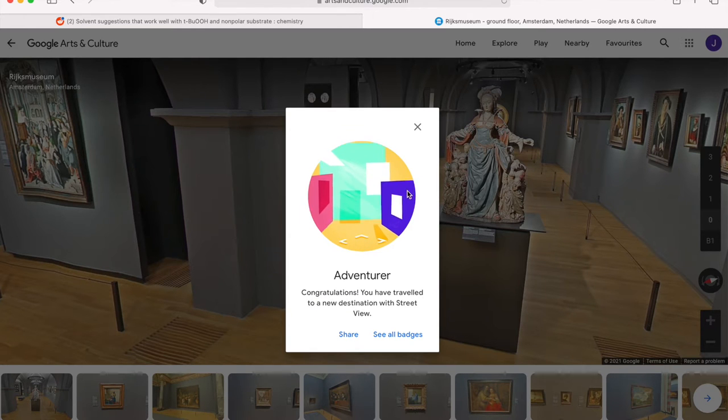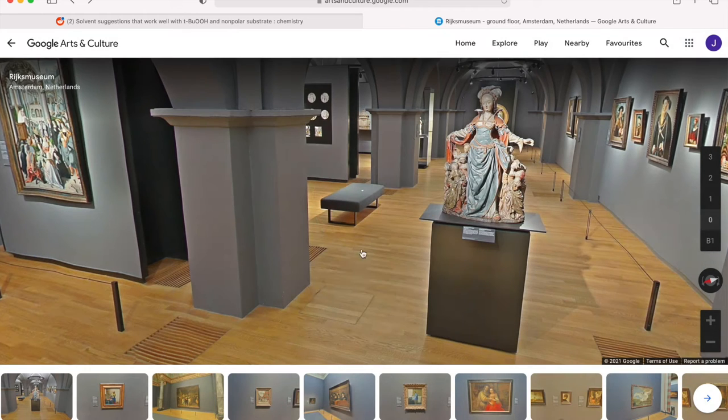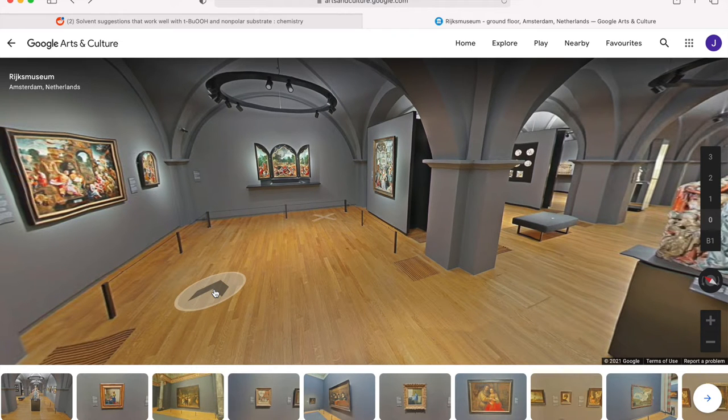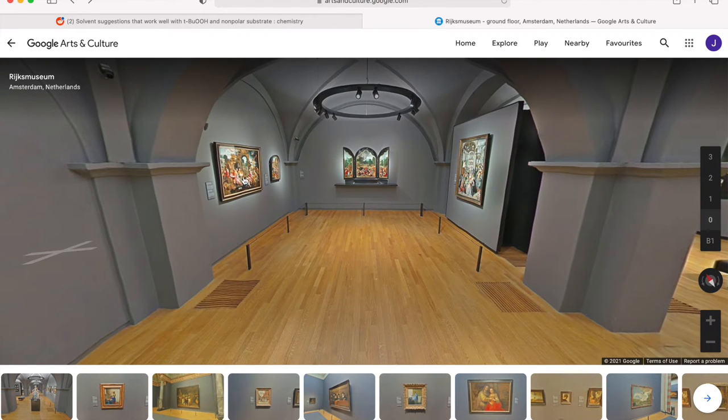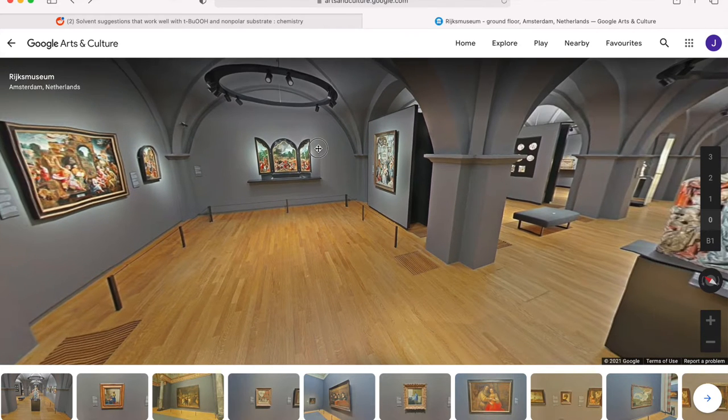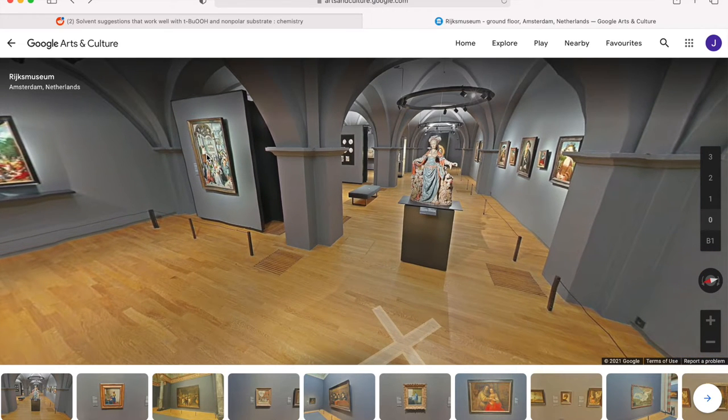Google, I get that you're trying to gamify this and give me badges and stuff, but it's just annoying. Stop it. Now, as I've advised all the time, whenever you're in a gallery situation like this, most people are going to want to start with the nearest or the one on the left and work your way all the way around. But even virtually, we don't have that kind of attention span. So let's just pick something that looks interesting and go over there. This fabulous woman has caught my eye — let's go over to her.